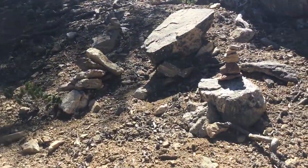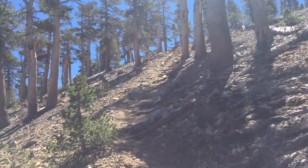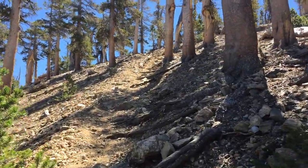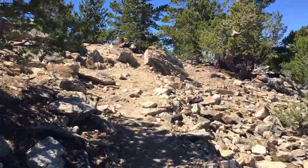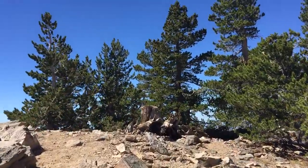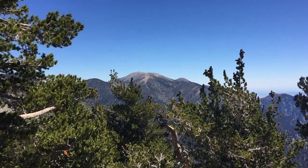Pretty soon you're going to find a little junction — there's a little cairn there — so you're going to head up the very steep part to the right. Once you get up these last few hundred feet, you'll come up to the summit. The summit has a big pile of rocks you can stand on and a little trail register.